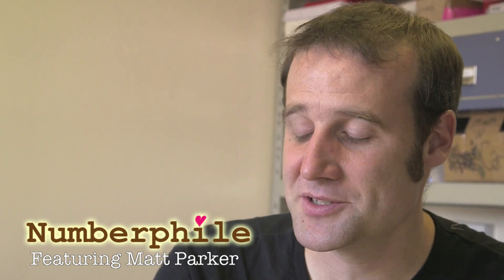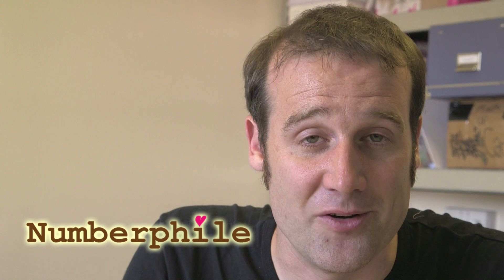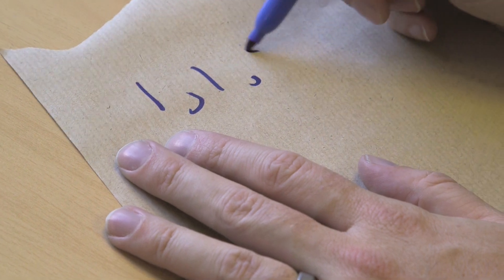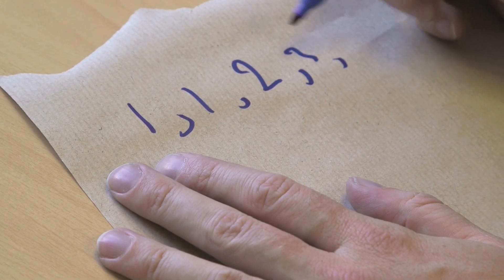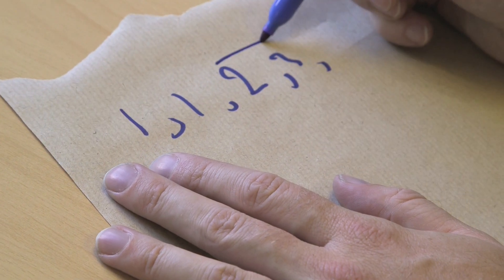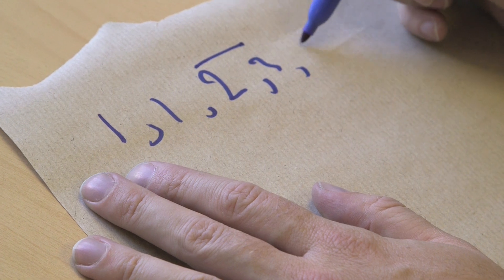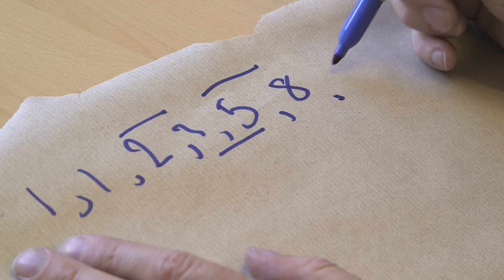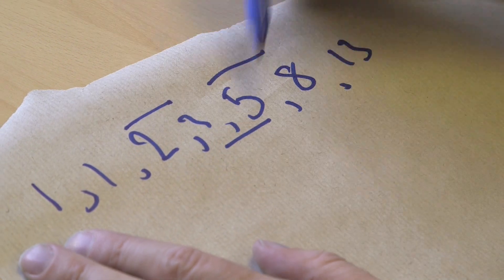I'm going to show you a number sequence which is better than the Fibonacci sequence. I always say something is better than the Fibonacci sequence because I don't really like it, but in this case it's something similar that uses a different rule. With Fibonacci, you add 1 plus 1 to get 2, then 1 plus 2 to get 3 — each time you take the previous two to get the next one: 5, 8, 13. So you're adding them in pairs.